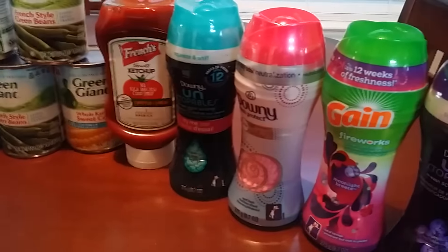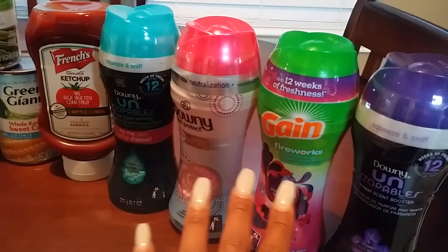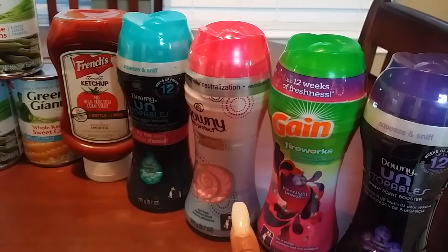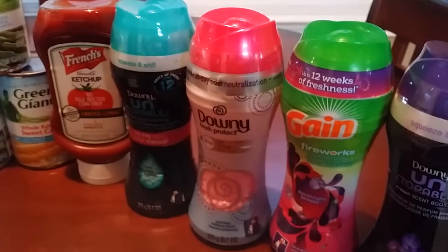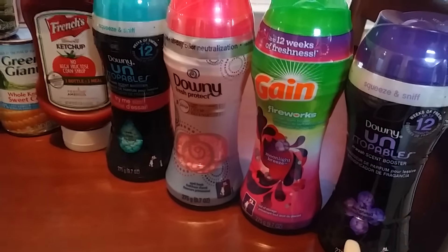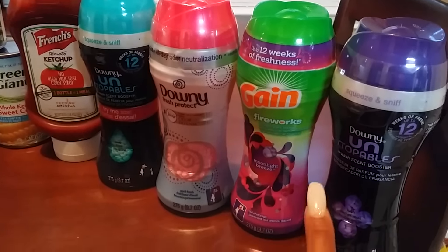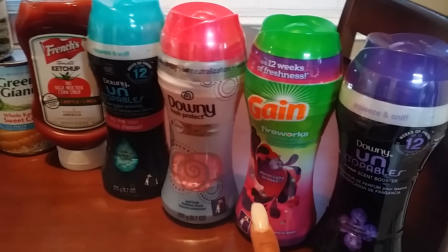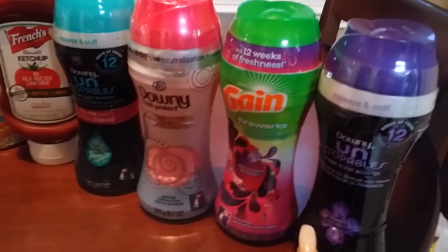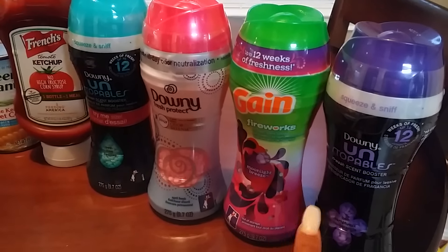The most important thing I wanted to get were these Unstoppable Gain Fireworks. I have none left — a friend came over a couple of weeks ago, got a bunch for me, and I didn't realize that was all of them. These are priced at $3.47. The Tide Pod coupon from the P&G insert on Sunday includes the Unstoppables and Gain Fireworks, so you use a $2 off one coupon and it makes these $1.47. Any given day these are over $3 at Walmart, so $1.47 is a really good deal.